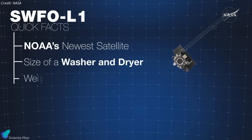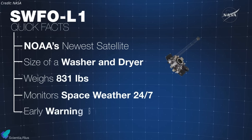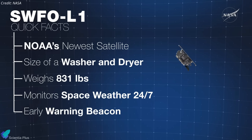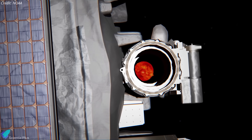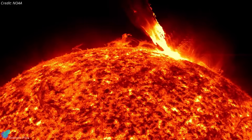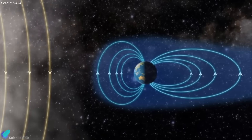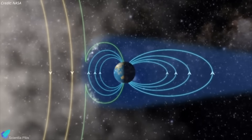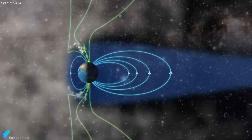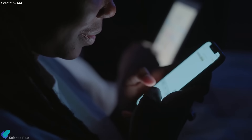Complementing IMAP, NOAA's Space Weather Follow-On Lagrange-1 represents the agency's first dedicated satellite for space weather monitoring. Its primary mission is to provide continuous real-time monitoring of solar wind particles flowing outward from the Sun. These measurements are critical for predicting how incoming solar storms will interact with Earth's magnetic field, potentially triggering geomagnetic disturbances that can affect satellites, power grids, and communication systems.